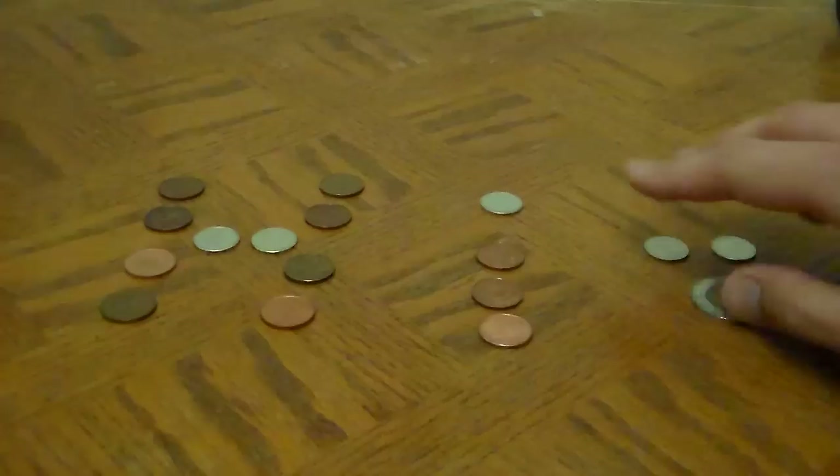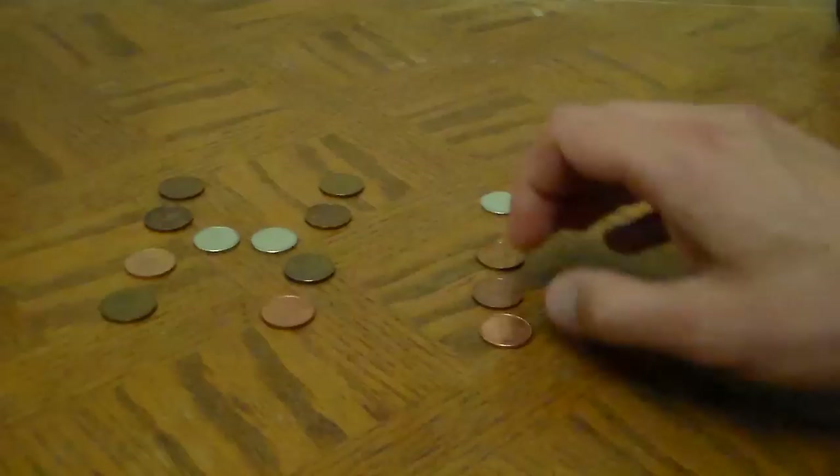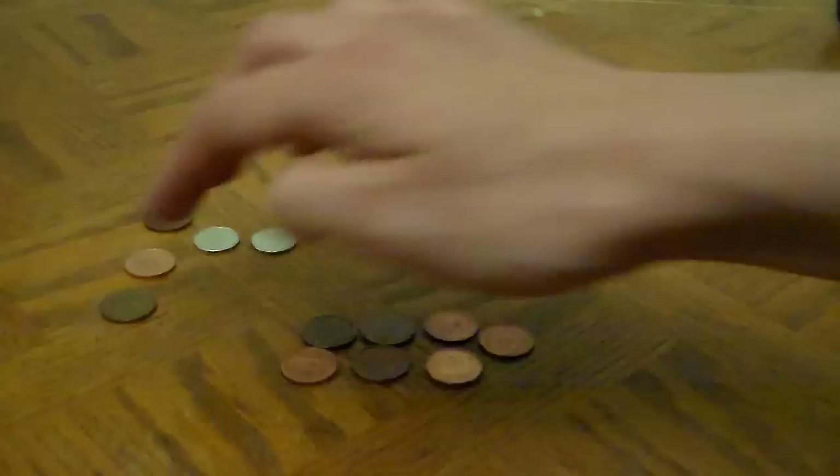Today we're going to look at something completely different: novelty coin banks. Why? Whatever, why not? I thought it might be interesting. Think of things like piggy banks — a great place to put coins of all kinds. Pennies, of course, are going extinct, so I thought that would be a fun reason to talk about it as well.